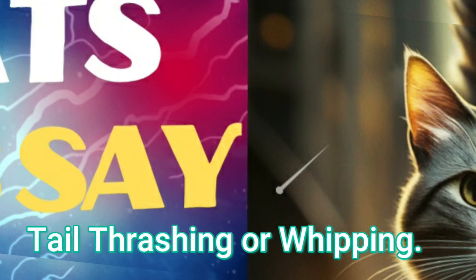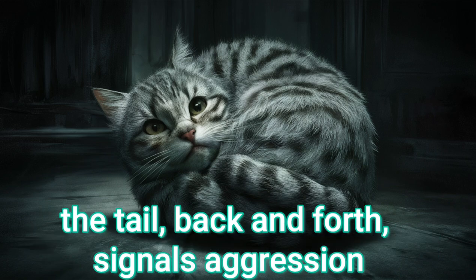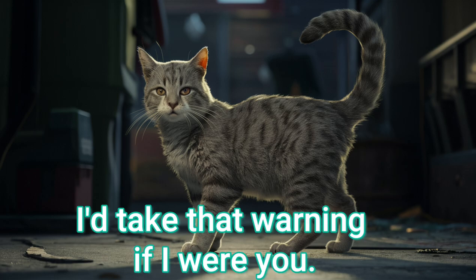Tail thrashing or whipping. Rapidly whipping or thrashing the tail back and forth signals aggression, fear, and a warning to stay away. I'd take that warning if I were you.